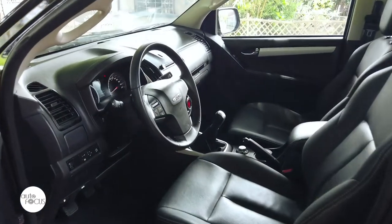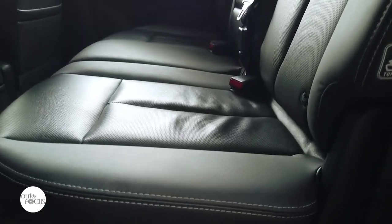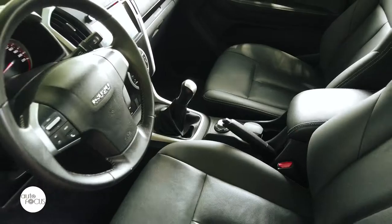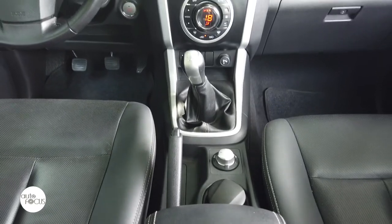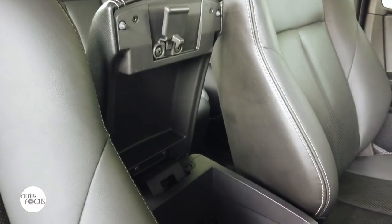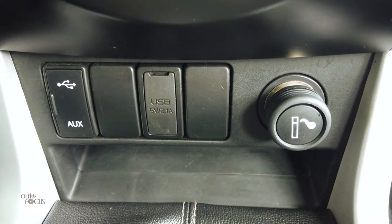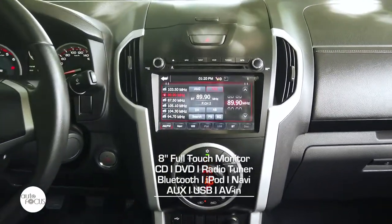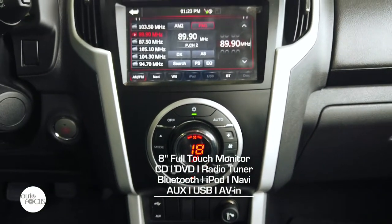The D-MAX Boondock comes with perforated leather seats; the front bucket seats have adjustable headrests and split-fold in a 60/40 ratio. The dashboard is highlighted by a multi-information display, and the leather-wrapped steering wheel comes with controls for audio and other functions. Convenience features include passive entry and push-start system, air conditioning, power windows, door locks, 15 storage compartments, 10 cup holders, a 12-volt accessory socket, and three USB charging ports. The infotainment system uses an 8-inch full-touch monitor and plays CD, DVD, and radio, with Bluetooth, iPod connectivity, a navigation system, auxiliary jack, USB port, and AV-in.